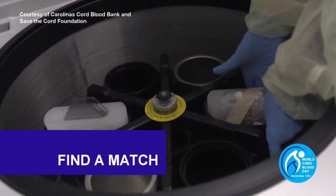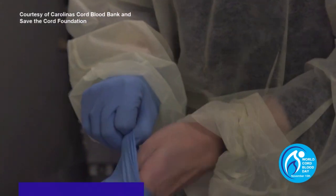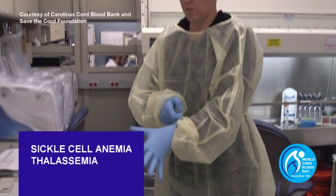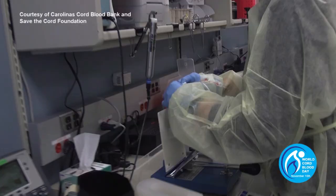Currently, cord blood is used to treat over 80 life-threatening diseases, including sickle cell anemia, thalassemia, leukemia, lymphoma, and many more.